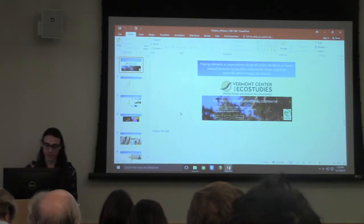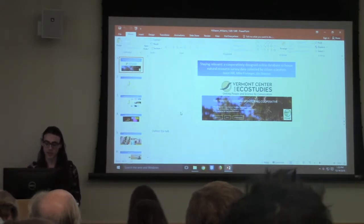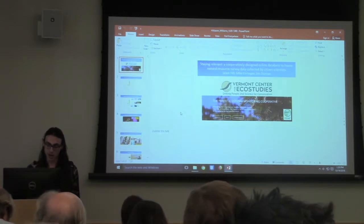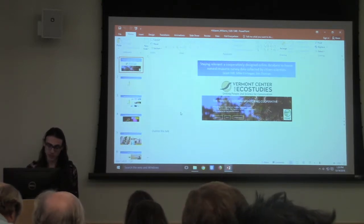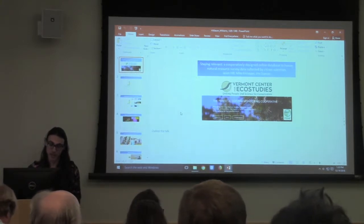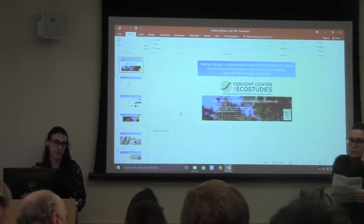Our first speaker is Jason Hill from Vermont Center of Eco Studies, and they will be presenting 'Staying Relevant: a Cooperatively Designed Online Database to House Natural Resource Survey Data Collected by Citizen Scientists.'